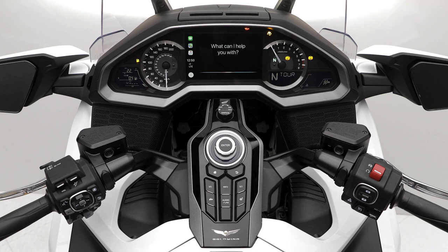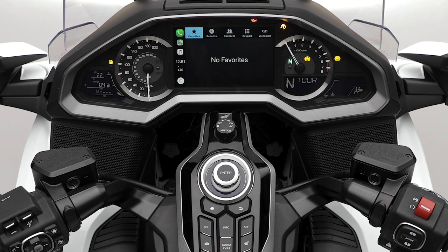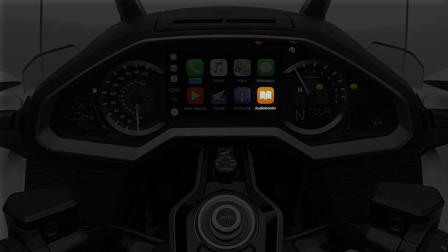Siri is capable of understanding conversational commands and questions. From the CarPlay home menu you have access to several useful features. By selecting Phone, you can access your contacts, make and receive calls, return missed calls, and listen to voicemails. The music feature allows you to listen to and control the music and playlists stored on your iPhone, as well as Apple Radio. CarPlay also lets you listen to your favorite audiobooks and podcasts using a similar interface.